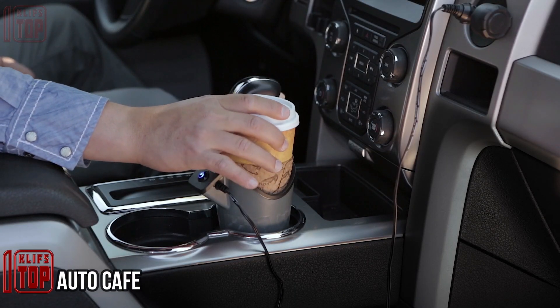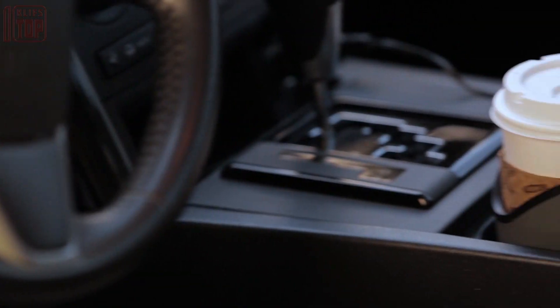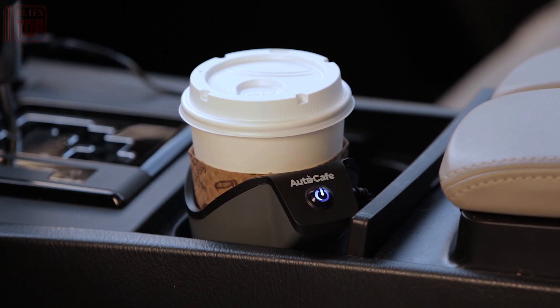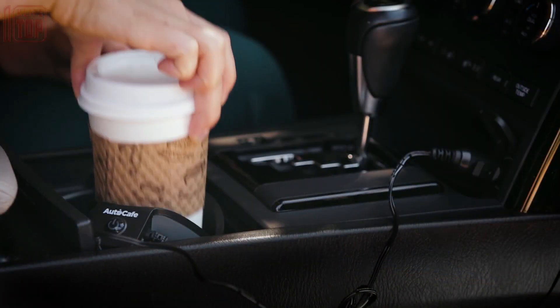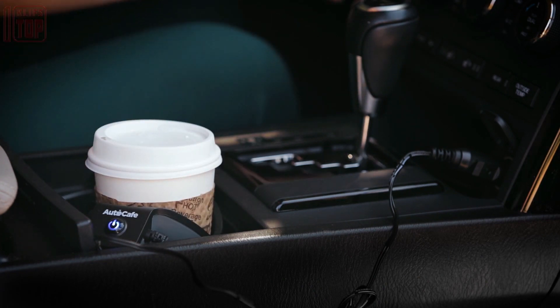Introducing the Auto Cafe, a game changer for coffee lovers on the road. Priced at just $30, this device ensures that you never have to worry about your coffee going cold again. The Auto Cafe is an electric cup holder with a built-in heater that monitors the temperature of your drink, activating when your beverage reaches the preset temperature.